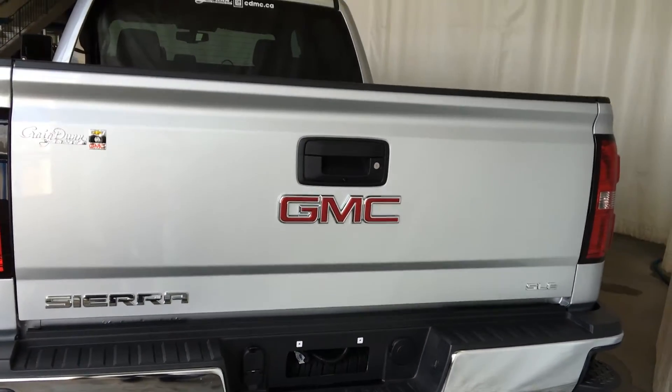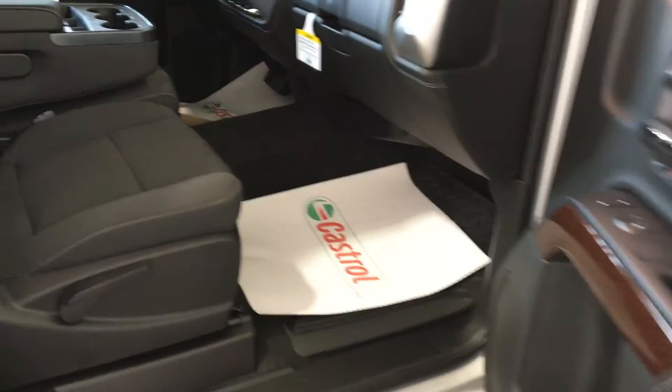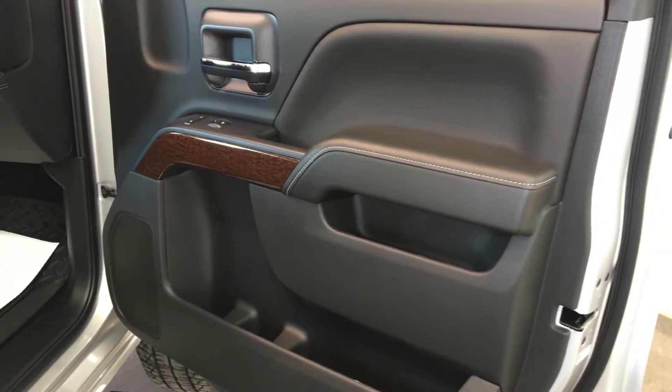A look at the rear door: power windows, back seat pockets, seat flips up by pulling and back down by pushing. The passenger has manual seat control, power windows and power locks, power folding mirrors.